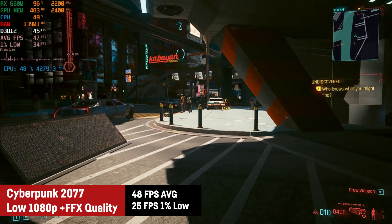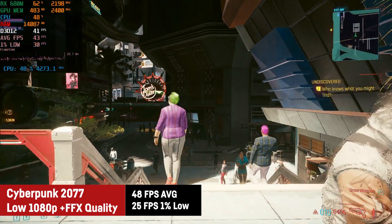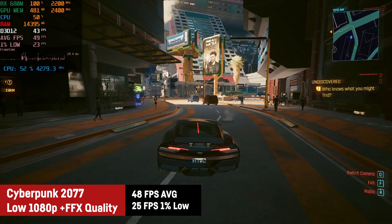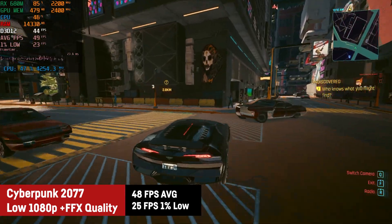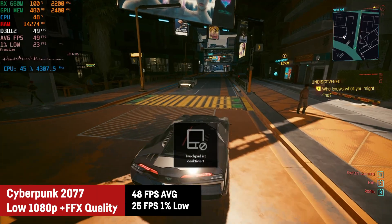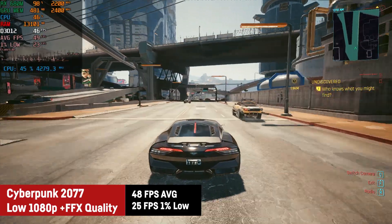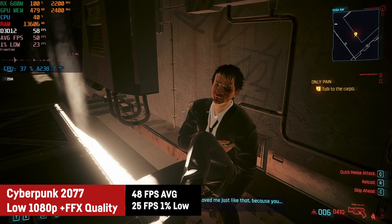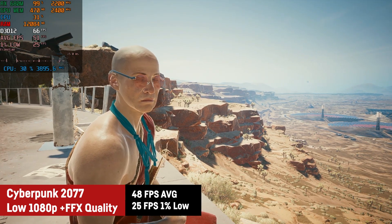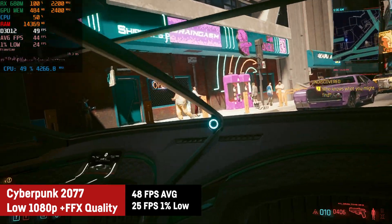Since Cyberpunk 2077 allows FidelityFX resolution scaling, I was using it in quality mode combined with the low preset, resulting in a great average of around 50 FPS with a 1% low of 25. Using FidelityFX makes the visuals a bit blurry but I wanted as many FPS as possible since it's a first-person game. Considering GPUs like the GTX 760 or 1050 can barely play this game, I'm once more impressed. The GPU is still the absolute bottleneck here, not the CPU.